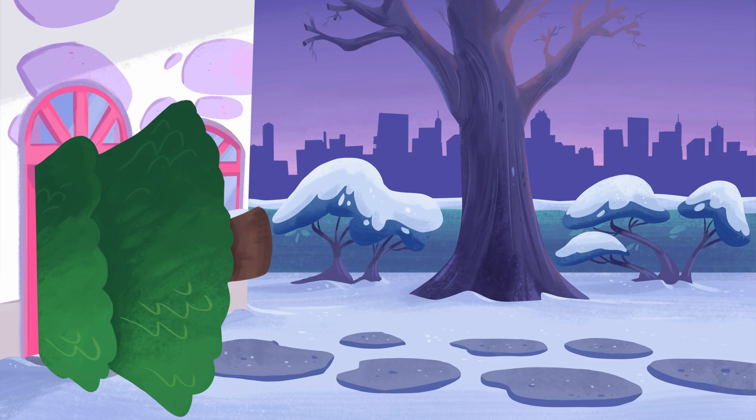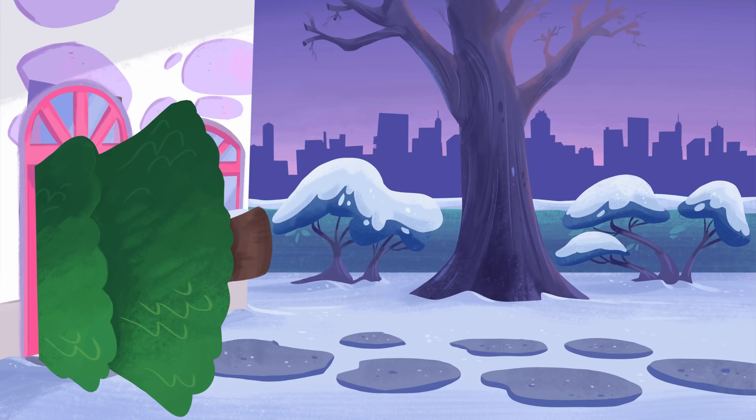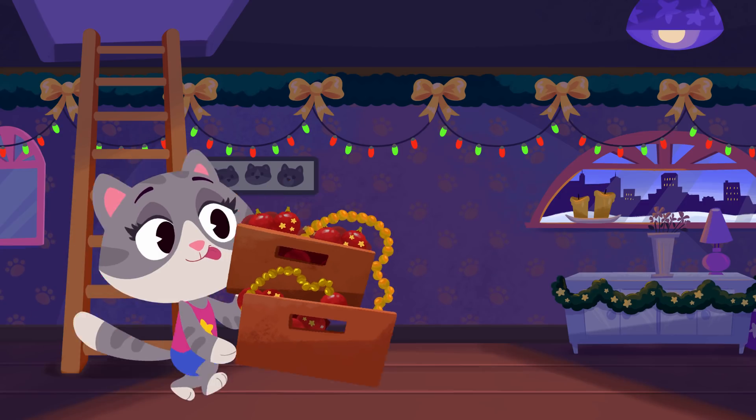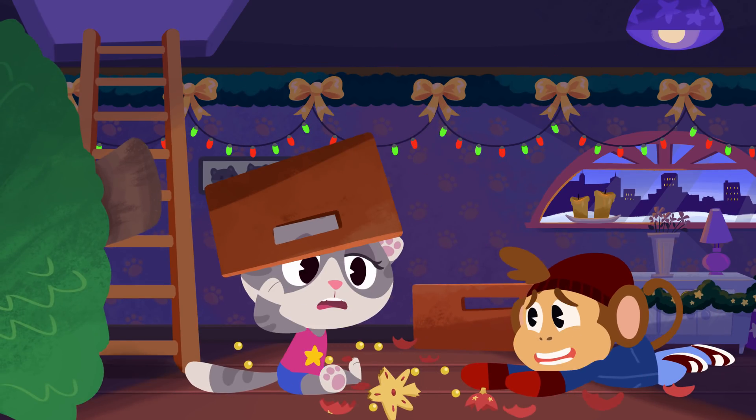The tree's still stuck in the door. And where's Bip? Looks like Bip has a plan. Bip! Bip! Go, go, go! Well, at least the tree is inside the house now.